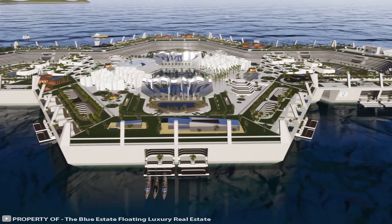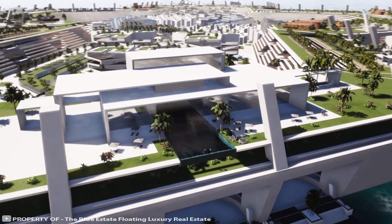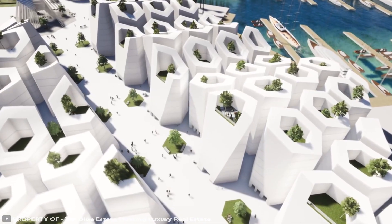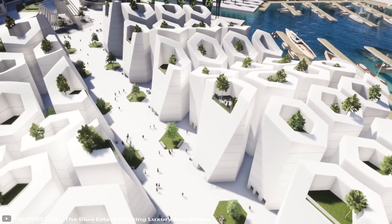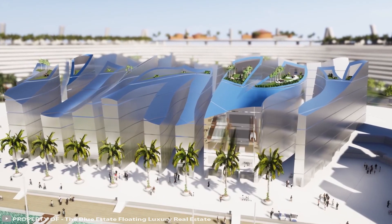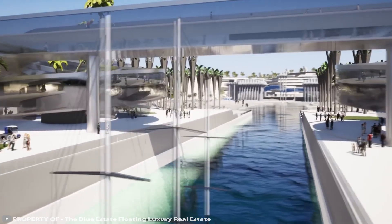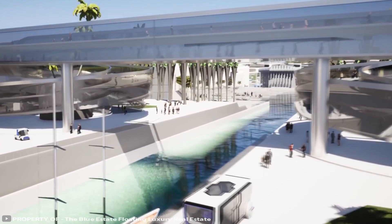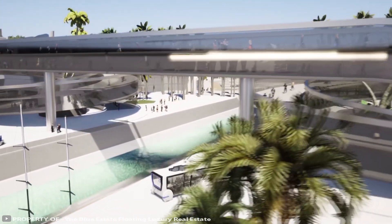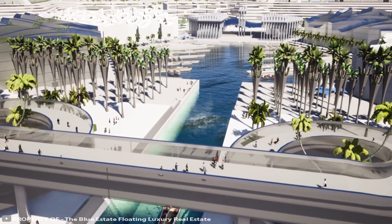The Blue Estate's artificial island will be built from super high-performance concrete modules and will measure 0.57 square miles — half the size of Monaco. As for hurricanes and storms, developers say that the height of the structure will allow it to withstand even the highest waves.